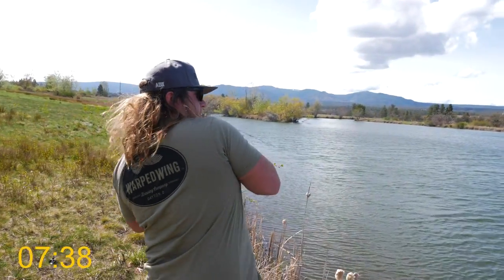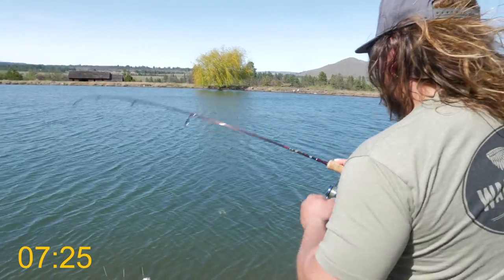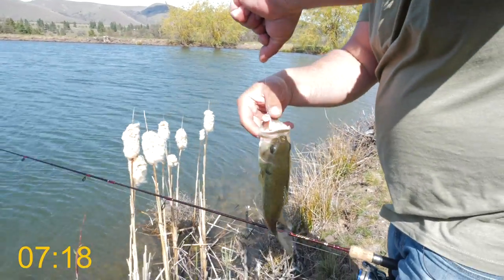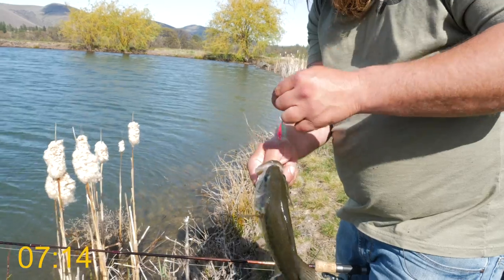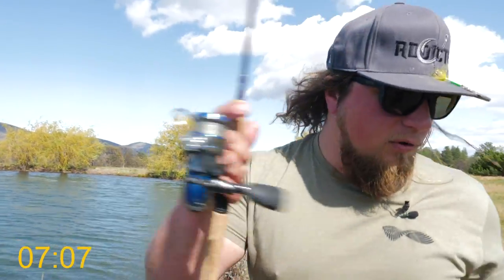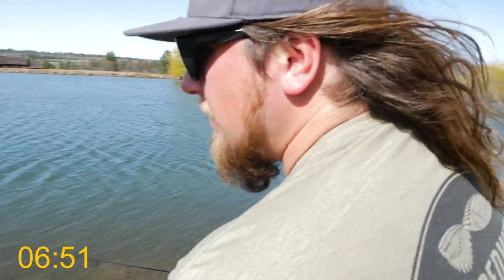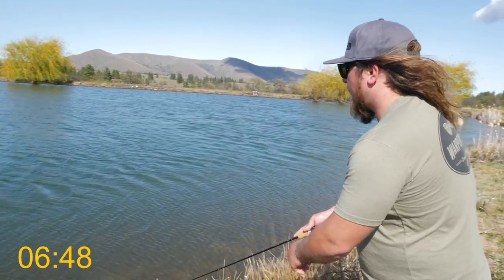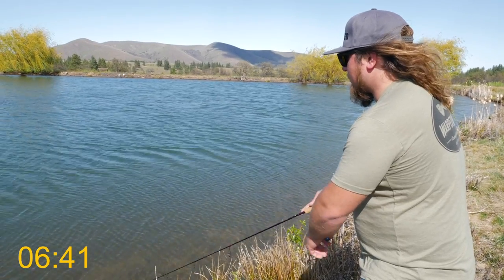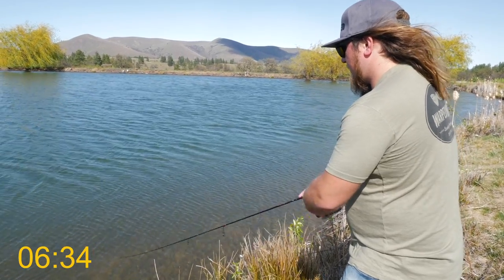Oh, already a fish on! I think this is another small fish — yep, little largemouth. You never know what you're gonna find in these ponds out here. There he is — little largy. We'll count that as a quarter of a fish at this point. Let's keep moving — we're in bass country here. That bass hit it on the fall too; that thing no sooner hit the water and it was already pulling back.